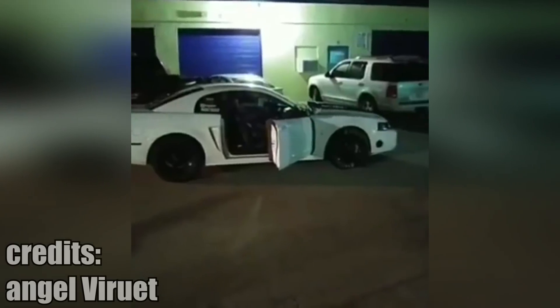Not only SUPRAs have crazy flame spitting exhausts — Mustangs can do it too.